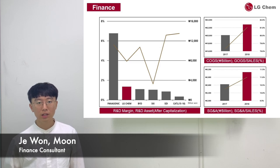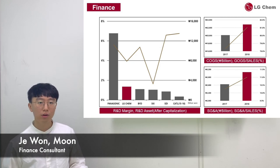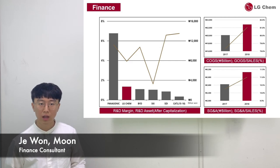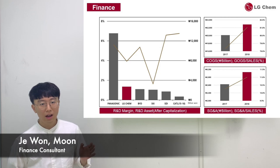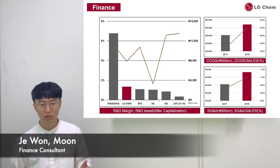Hi, I'm a finance manager of Team 3, Jae-won Moon. For LG Chem's financial status, there are several strengths such as low debt-to-equity ratio, stable cash flows, and enough cash reserves. With these resources, LG Chem could easily expand its businesses through aggressive investment.